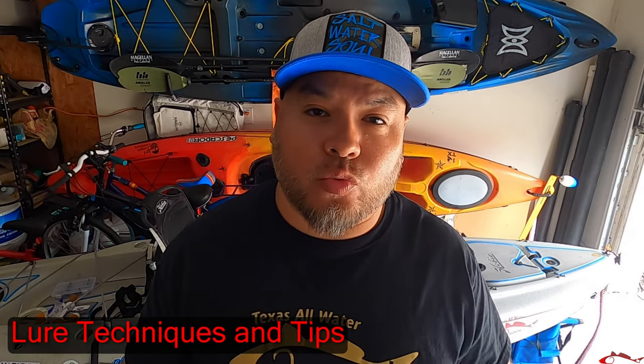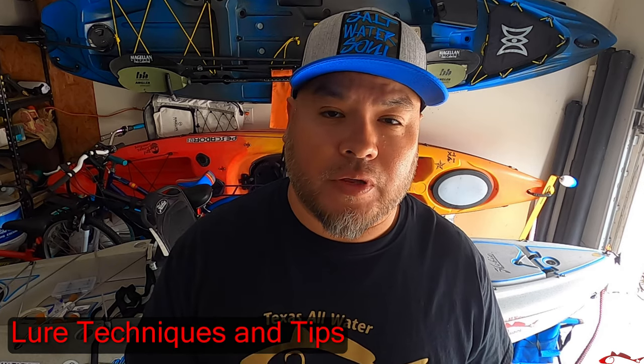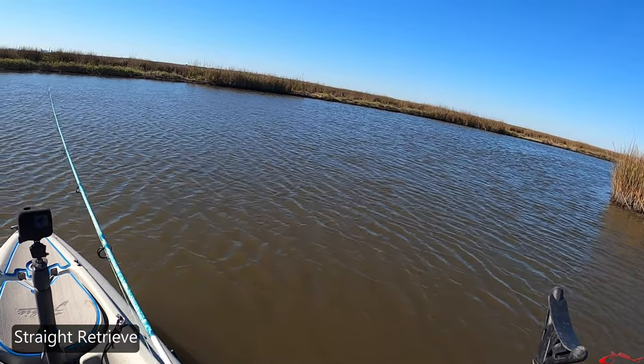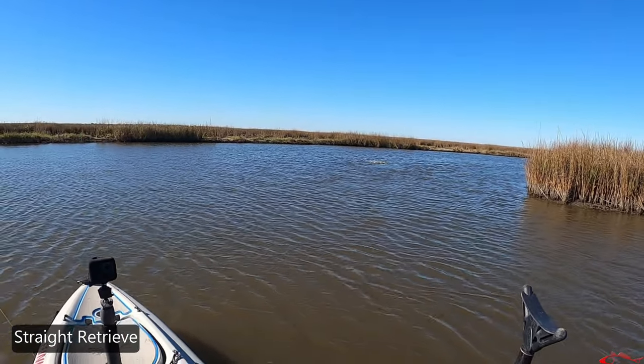So how do you work these lures? How do you use the scent, the sound, and the visual all in your benefit? One of the ways I work a lure when fishing for redfish is pretty simple — a straight retrieve. Keep in mind that most of these swim baits are designed to do just that. A lot of times I will slow down my retrieve and drag it on the bottom, trying to get that redfish out of that muddy bottom. If they are biting more on top and you see topwater getting hit a lot, then it's always a good idea to throw a topwater.